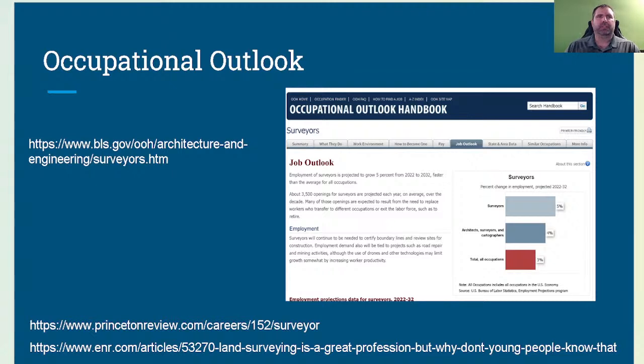I found an article from the Engineering News Record. According to it: 'I did a quick online review of what careers are being recommended to high school and middle school students, and surveying did not make any of the lists' — that is unfortunate. According to Princeton Review, surveyor job opportunities are expected to increase more than twenty percent in the next ten years. Furthermore, surveying offers stable hours, decent pay, and job satisfaction increases as experience and knowledge grow.